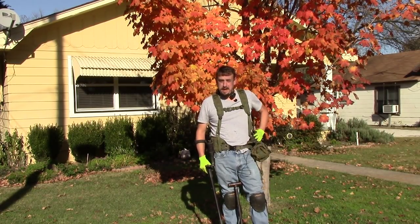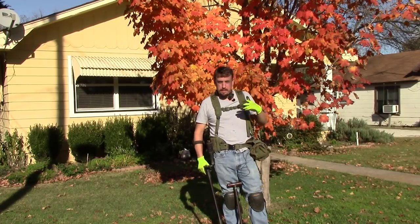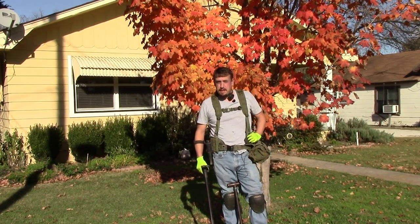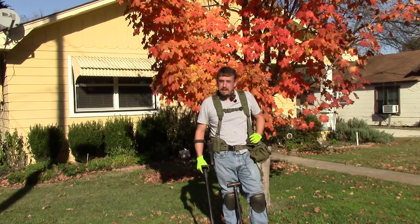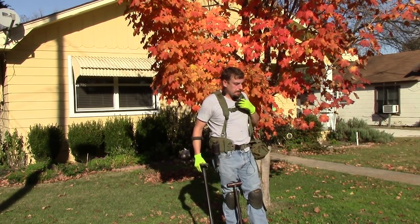Hi, this is Evan with Gone Hunting for History. I'm back in my hometown. This is a road that I've done really well on — about 50 yards that direction I hit a silver dime grand slam. I think the oldest coin ended up being a 1870 seeded dime. And this particular yard, I hunted a little bit yesterday.